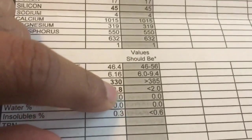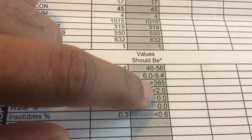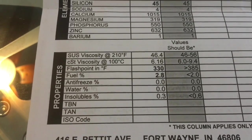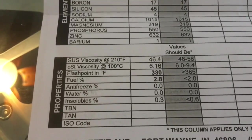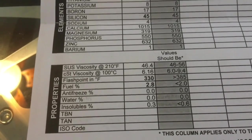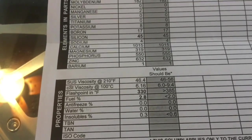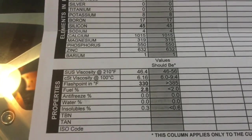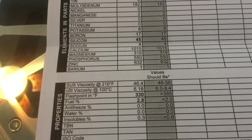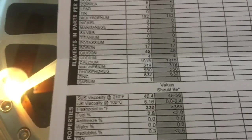The fuel percentage came back at 2.8%, and anything below 2% is good. So I knew it was going to be over 2%, but it's fully 2.8%, considering that the majority of my drive is on the highway. Of course I've seen 5–10%, even up to 10–13%, but those guys usually drive a lot of city miles.